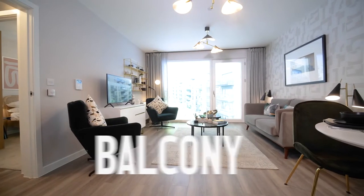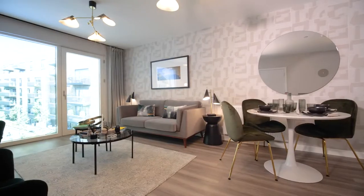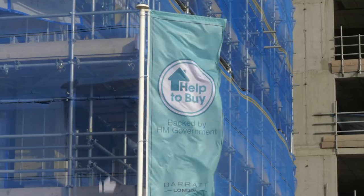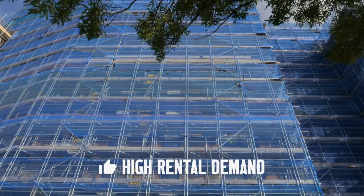Furniture packages are also available. Each apartment has its own balcony or terrace, a shared rooftop terrace, and landscaped communal gardens. All financing options are available including London Help to Buy and mortgages. There is high rental demand in this area, making it an ideal option for buy-to-let.